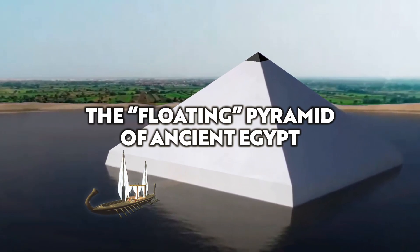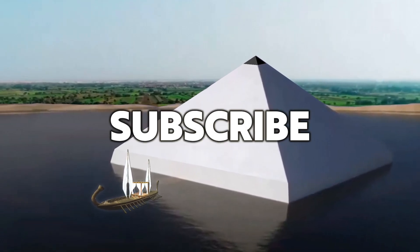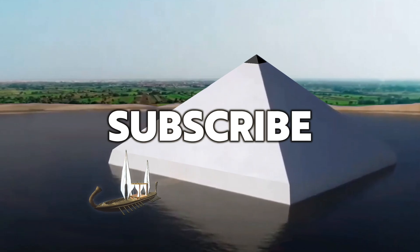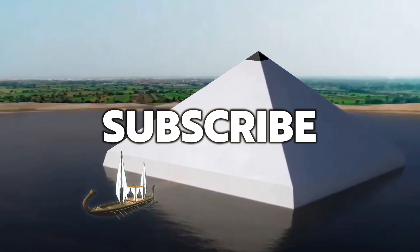Hello everybody, and welcome to Ancient Architects. Please subscribe to the channel for regular content on ancient architecture, as well as all the latest news from the world of archaeology.